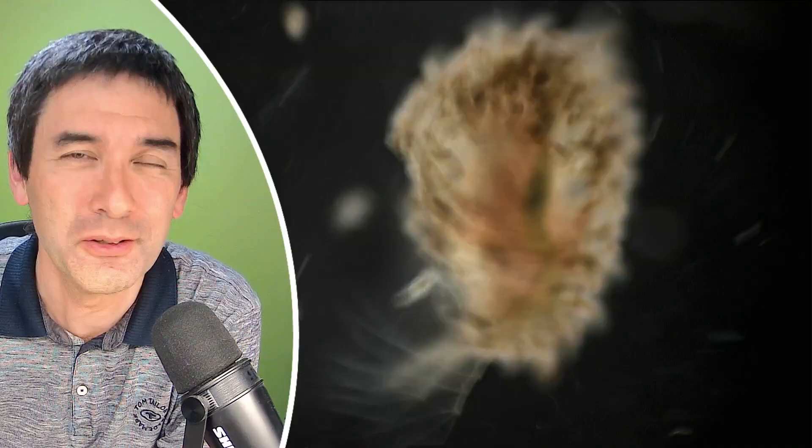Hello and welcome again. Microbe Hunter here, I'm Oliver, and have a look at this Daphnia here.